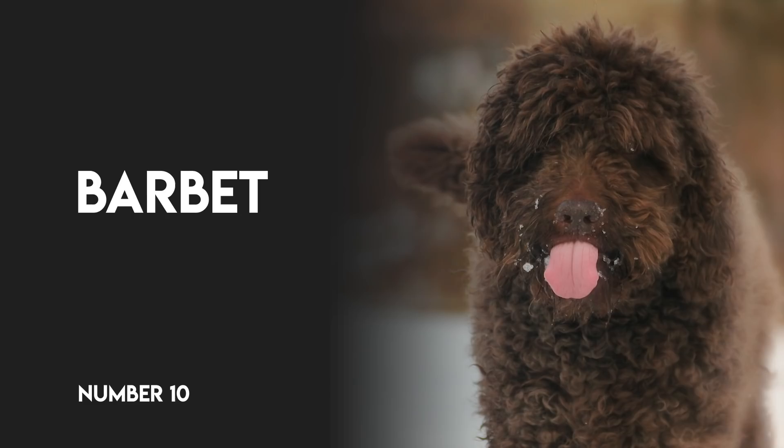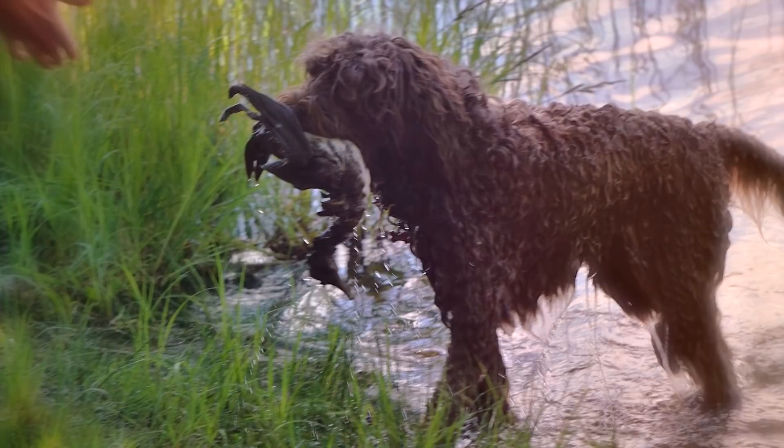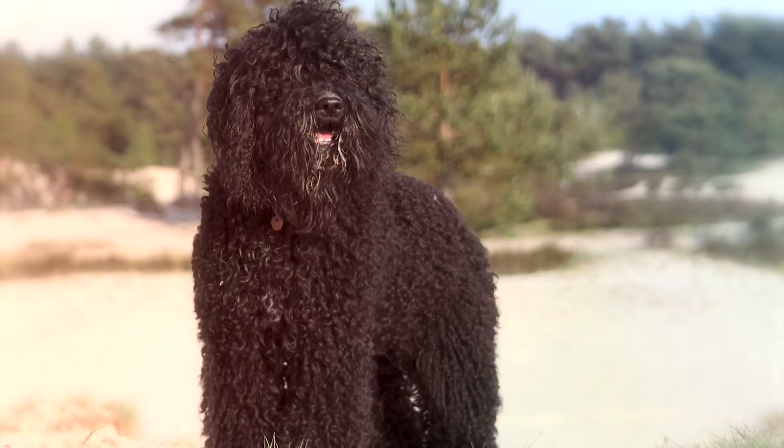Number 10: Barbet. The Barbet is a rare water dog from France, where it was used to retrieve waterfowl and assist sailors on their boats. They are intelligent dogs that need ample exercise to be suitable as family companions.